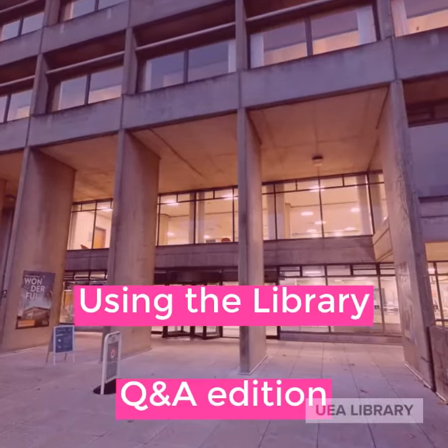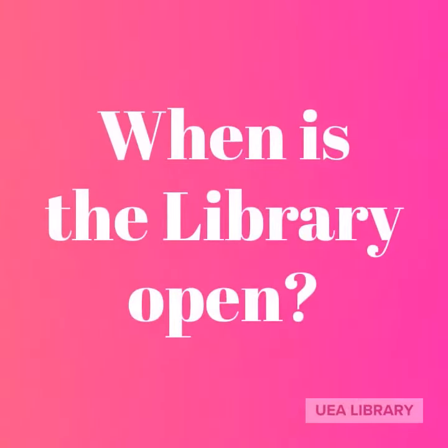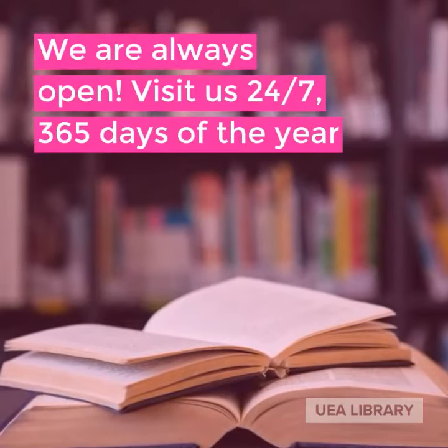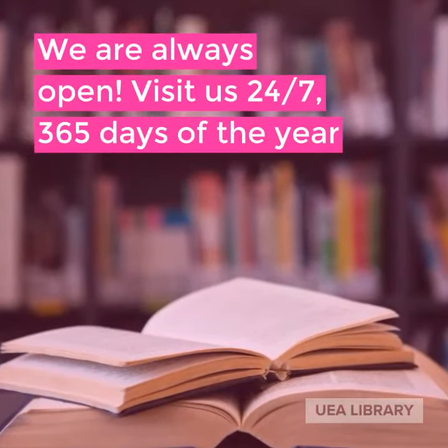Using the library Q&A edition. When is the library open? We are always open. You can visit us 24/7, 365 days of the year.